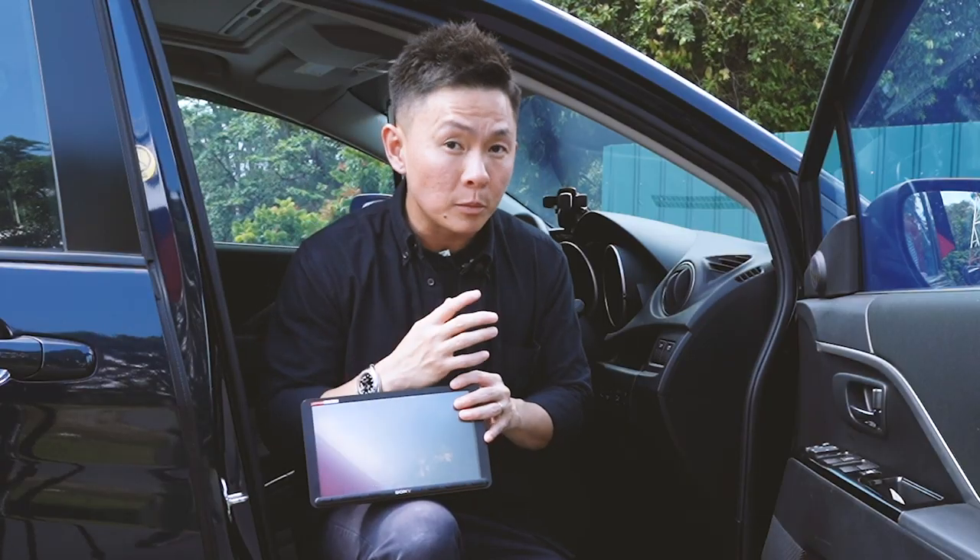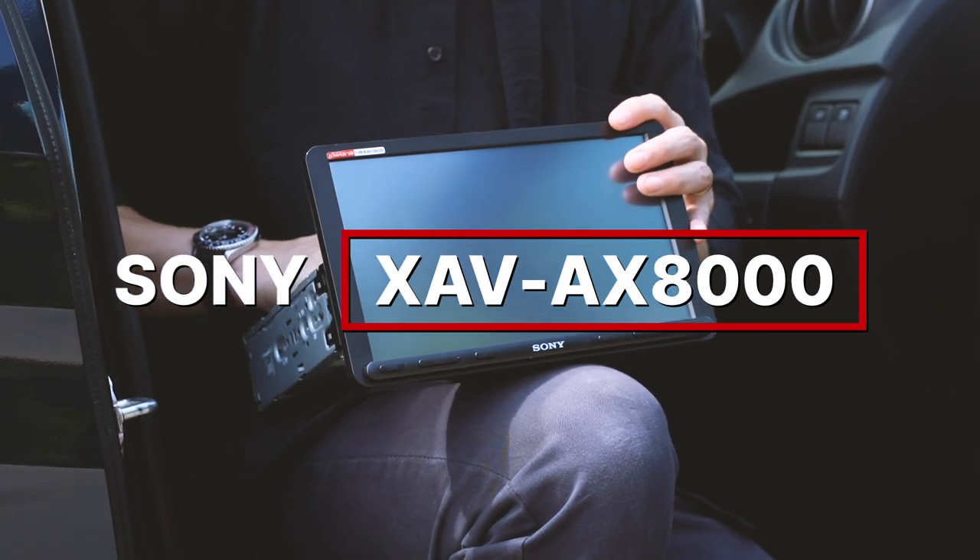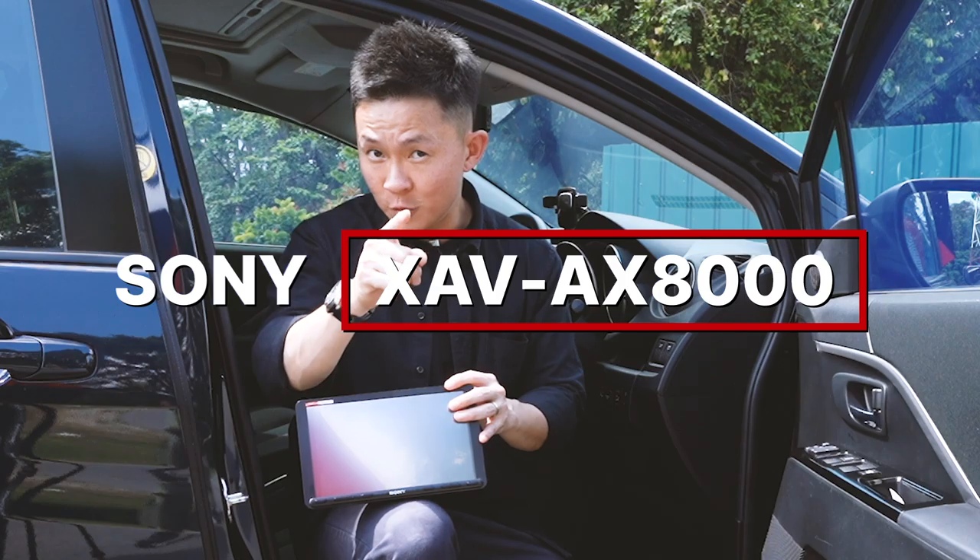One of the most affordable and practical ways of making your car feel fresh again is by upgrading your car's infotainment system. And the Sony XAV AX8000 that I have right here could well be your answer.